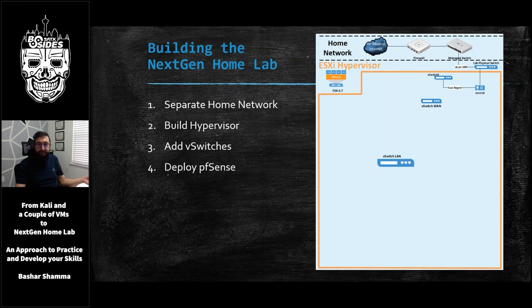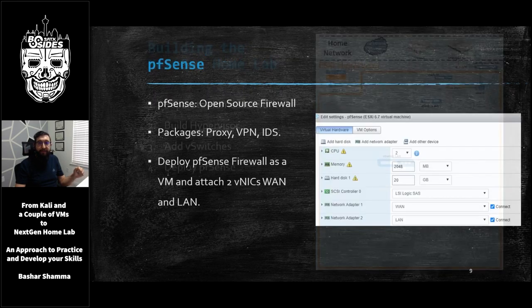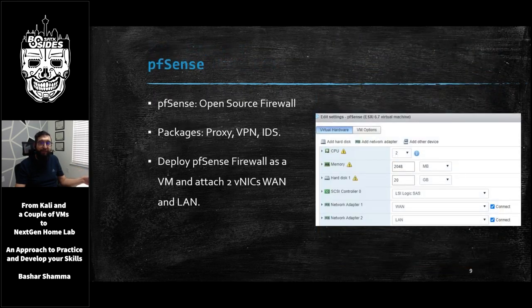Once we've added and created these vSwitches and port groups, now we can deploy pfSense. pfSense is an open source firewall that can be run inside a VM. In our case here, it will be acting as the edge firewall for our enterprise. One of the nice things about pfSense is it has many packages that we can install easily with one click — we can easily enable a proxy, a VPN server, an intrusion detection system, and so many other features. When we deploy pfSense and connect it on ESXi, we only need to attach two network adapters: the WAN and the LAN that we just created.